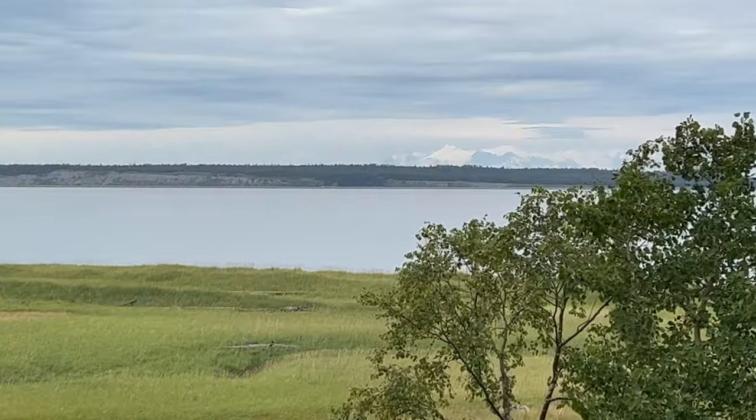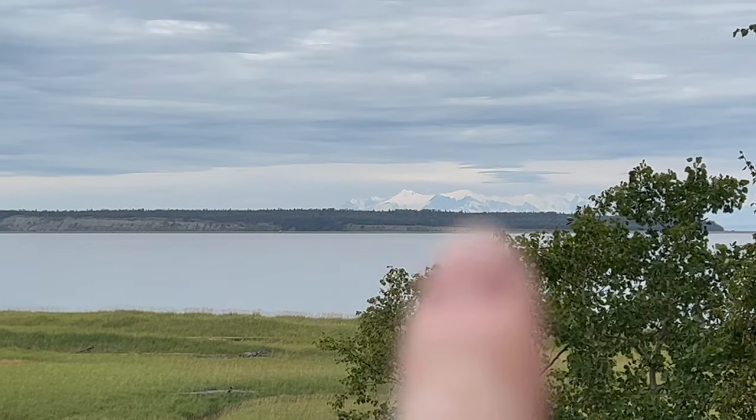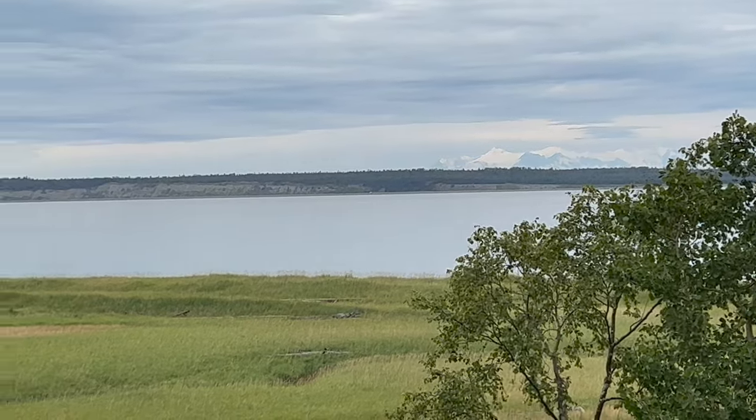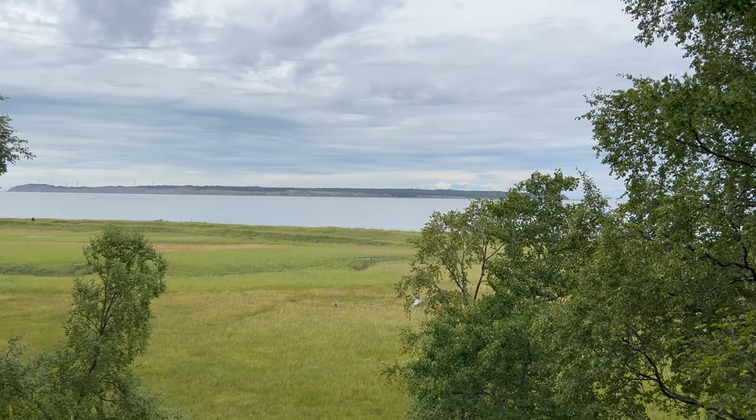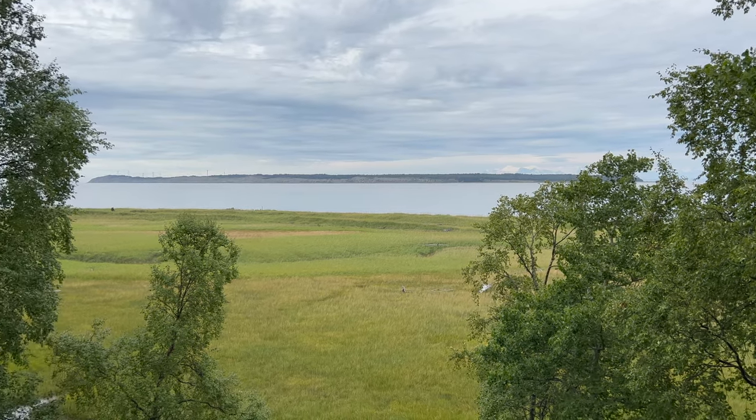Really hard to see under the clouds, but you can just make out the base of a bunch of huge mountains here. They're just so grand in Alaska, because you're going right from the sea and looking straight up at these peaks — there's nothing in between. Gorgeous countryside.